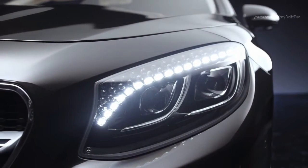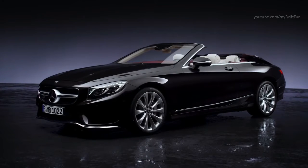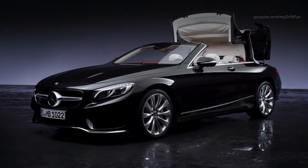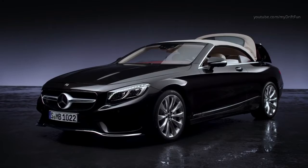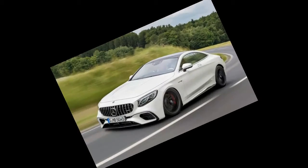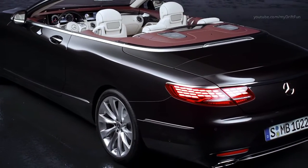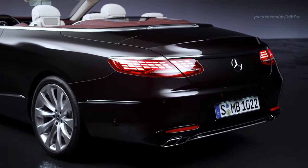The other two S-Class Coupe models are AMG editions, with the 604 bhp S63 AMG coming in at £140,610 and the V12-powered S65 AMG costing £197,510 — nearly £57,000 more than the S63. Their coupe equivalents cost £127,515 and £189,615 for the S63 and S65 AMG respectively.